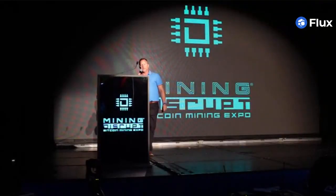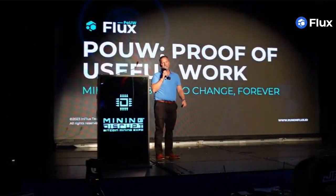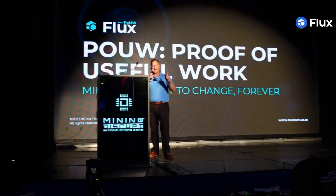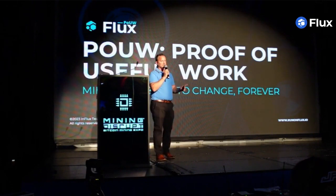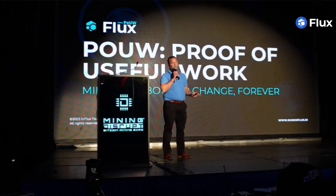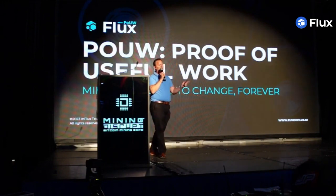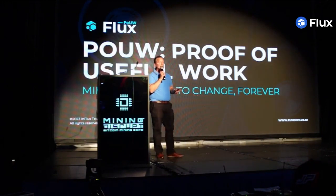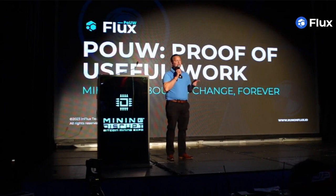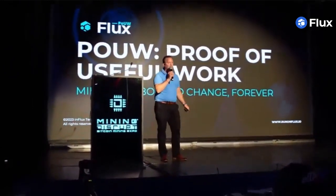Daniel Keller here to talk to you about Flux and Proof-of-Use for Work. I kind of came into the lion's den because we have a lot of Bitcoin miners here, but I came here to speak to all the technologists. Flux is the very first and largest decentralized compute network that you've never heard of — and that's by design. We wanted Flux to be fully functional and running, and you can see it running today at booth 151.